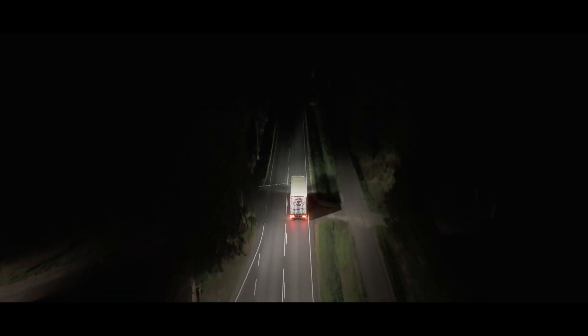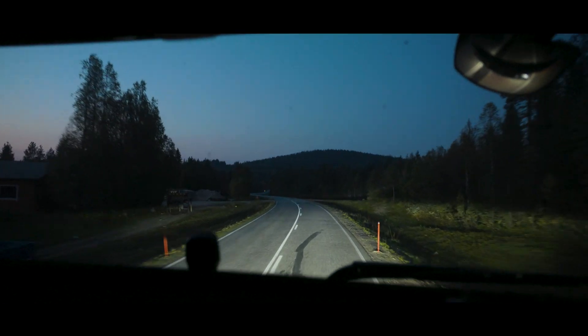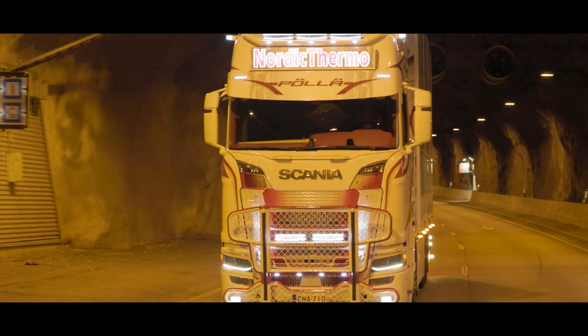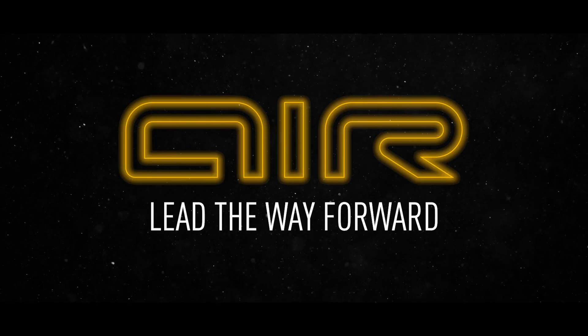AIR is the pinnacle of lighting performance, allowing customers to match budget and performance but never having to sacrifice the superior build quality and reliability expected of the Laser brand. AIR — light the road ahead, lead the way forward.